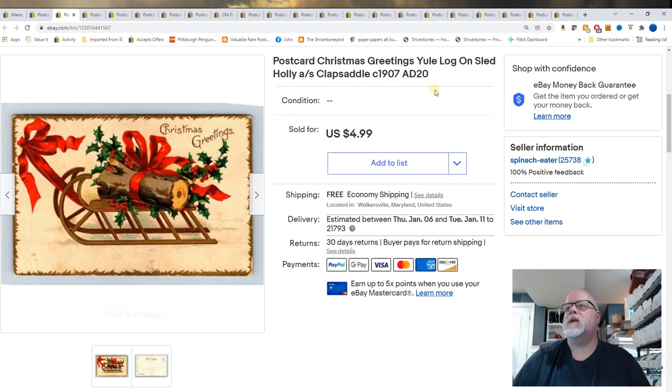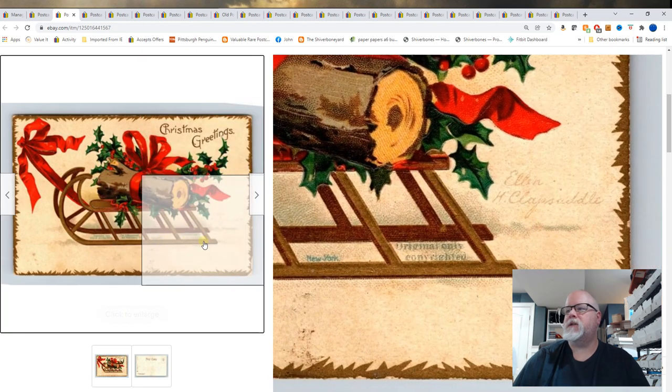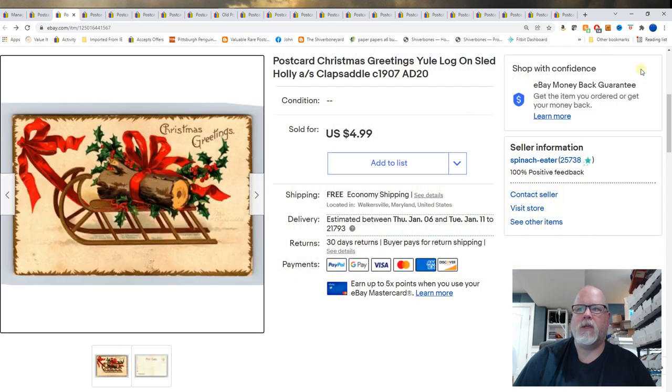Next is Christmas Greetings, Yule Log on Sled, Holly. This is artist signed by Erin Clapsaddle. There's her signature above my head right there. Kind of a plain Jane Clapsaddle — doesn't have the whimsical kids. So that's why it only brought in $4.99.